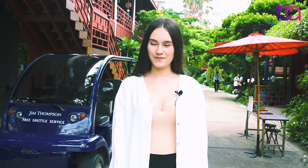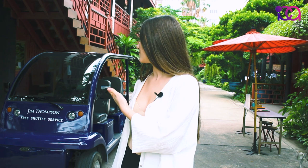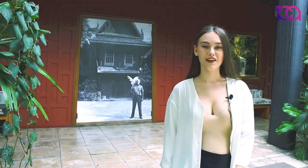Good morning everyone, my name is Hannah, I'm half German Belarusian, and today I came to the Jim Thompson House. I took the BTS National Stadium and then walked a little bit and got this free shuttle bus by Jim Thompson that brought me straight here. Now let's go and look around this awesome place.